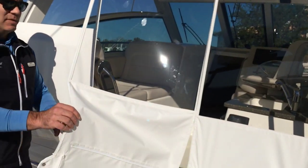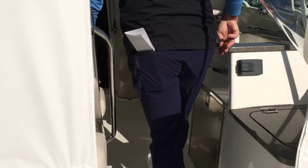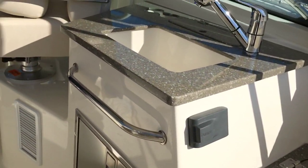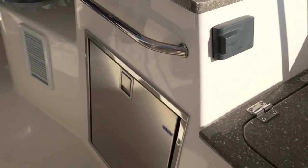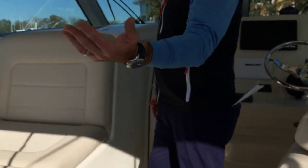As we move forward into the cockpit area, we have great seating. Right here on the starboard side, we have the sink with the built-in refrigerator. We have a seat that will come forward on the back, and we have a removable center cushion here as well.